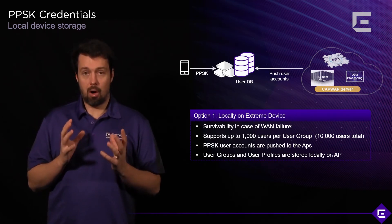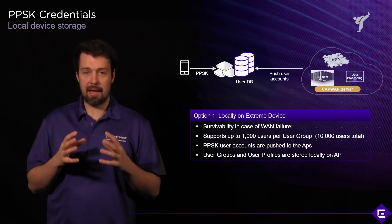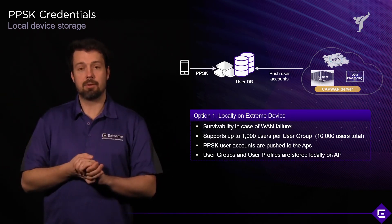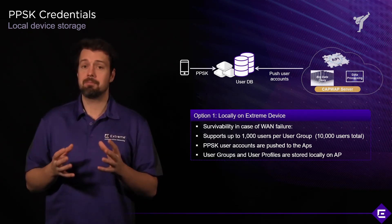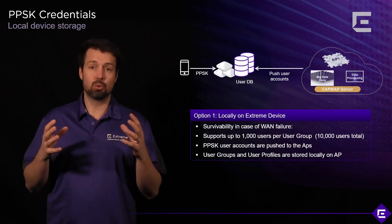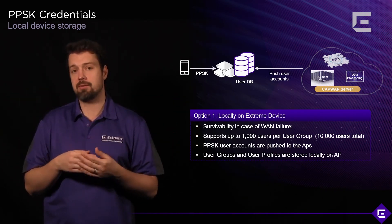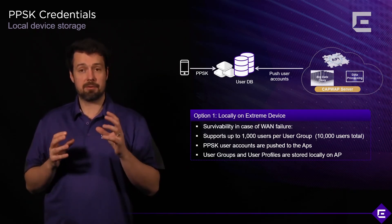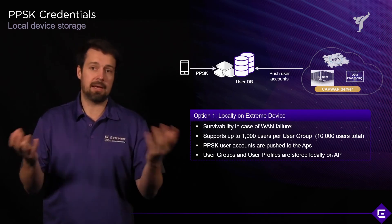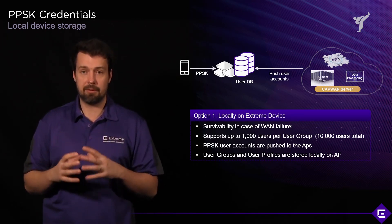The limitation of using local PPSK storage is 10,000 credentials per network policy, since one network policy is applied per device. 10,000 users sounds like a lot, and it is. The only scenario where that number might be too low is with highly distributed networks using a single network policy and a large number of guest users — where hundreds of guest credentials are created daily. There is a solution for this: in Xtreme Cloud IQ you can configure guest credentials to be flushed out of the database on a daily basis. For most local scenarios, the 10,000-user limitation should not be a problem.